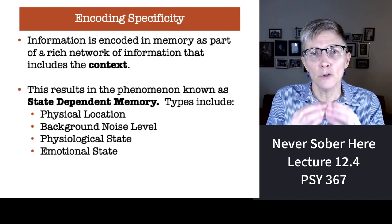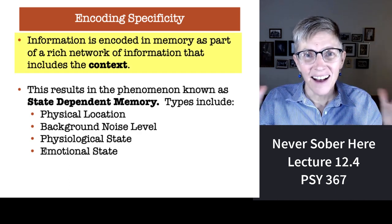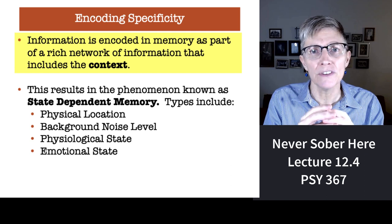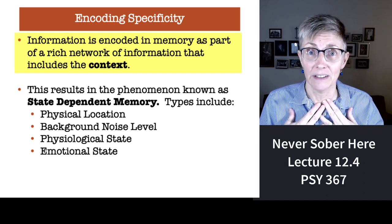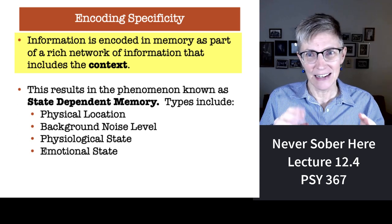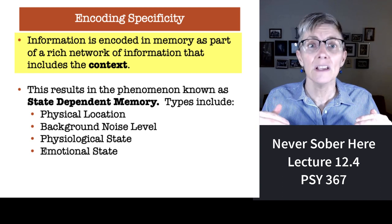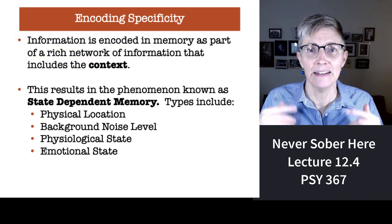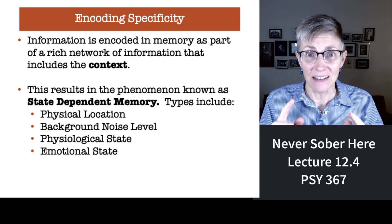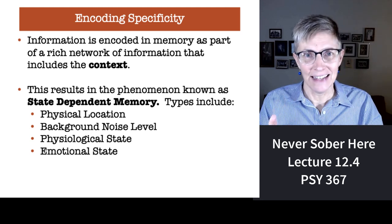When you're learning something, you remember not just the thing you're learning, but the context in which you learned it. Where were you physically when you learned this? Where were you emotionally when you learned it? Encoding specificity gets at all of these things. The overarching concept is called state-dependent memory: your memory for something is best when you are in the same state during learning and testing.